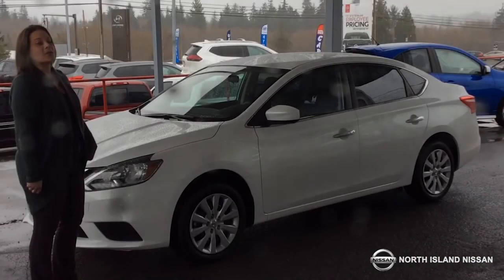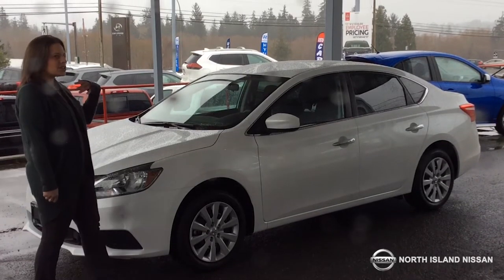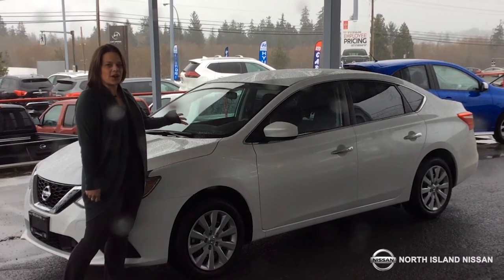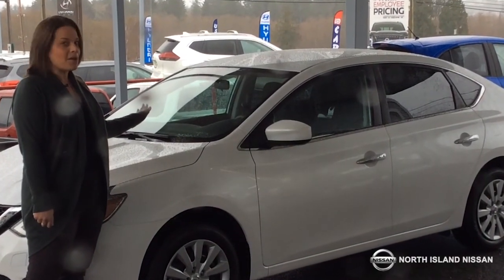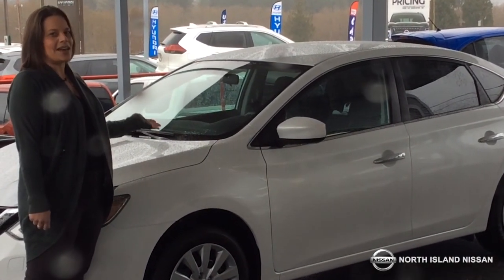Right now, with only $9.99 down, you can actually lease this Nissan Sentra for only $2.29 a month — not bi-weekly, $2.29 a month.